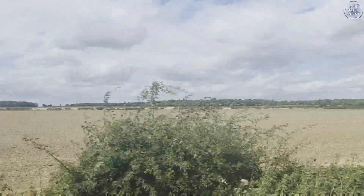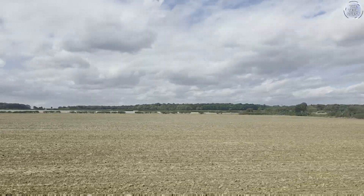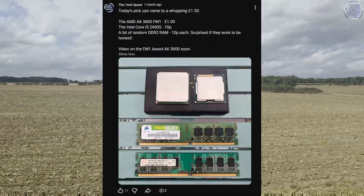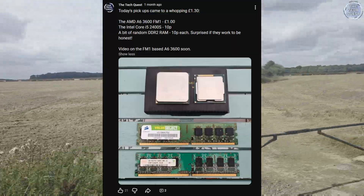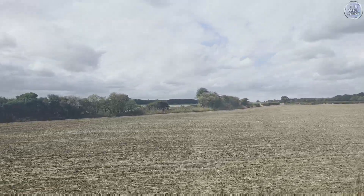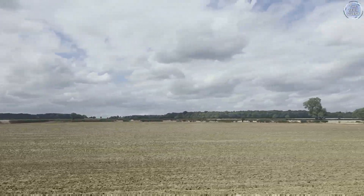I travelled to Doncaster to pick up one of these processors, the Intel Core i5-2400S, setting me back the grand total of 10p. I also picked up the AMD A6-3670K on the same day from Computer Exchange. I had the choice of delivery at £2.95 an item, or catching a rather lengthy bus from my town to Doncaster — so of course I opted to spend two and a half hours on a bus.